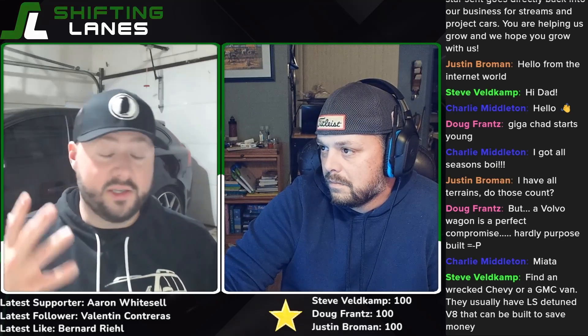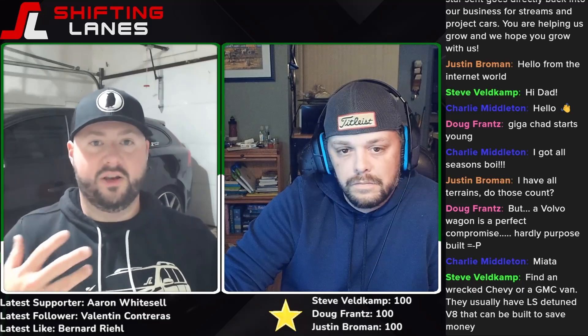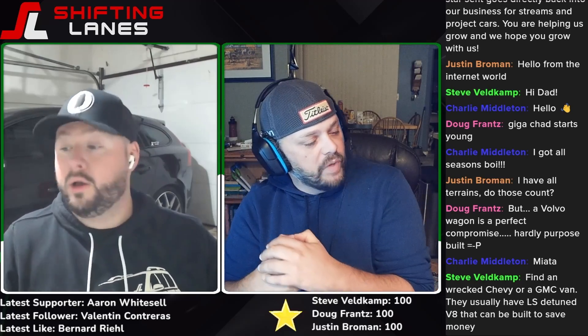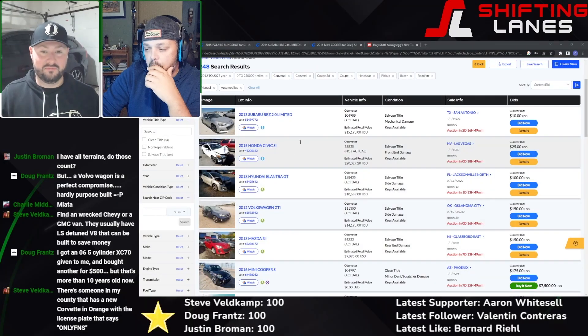Charlie in chat suggests the Miata — that's another good option. A late-model NC or early ND Miata is a really good shout. You can probably find those on Copart for a cheap price and fix up cosmetic or even significant damage. Steve suggested a wrecked Chevy or GMC van — they usually have an iron-block LS, which everybody knows you can boost to the moon. It's funny, there was a meme about doing an LS swap on the cheap: go to U-Haul, rent a van, take the engine out. We don't advocate that — it's theft — but yeah, that's true.